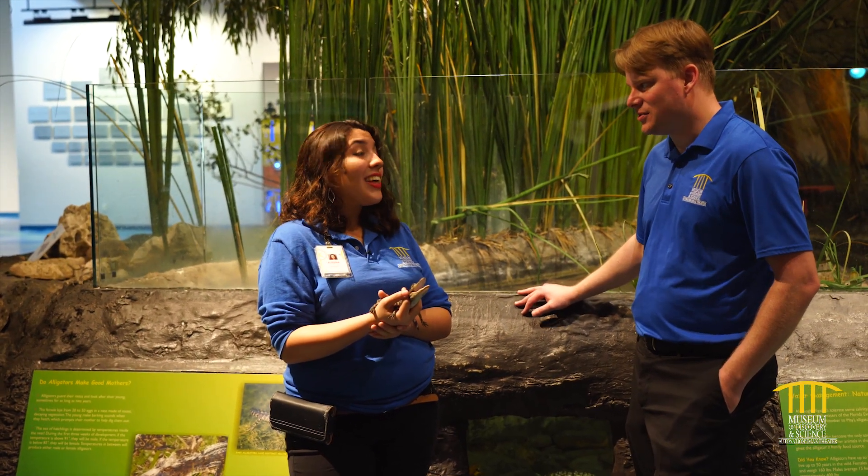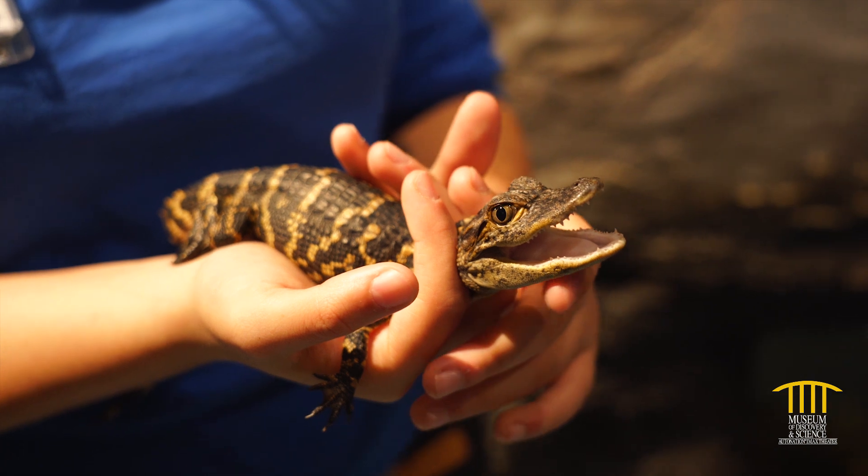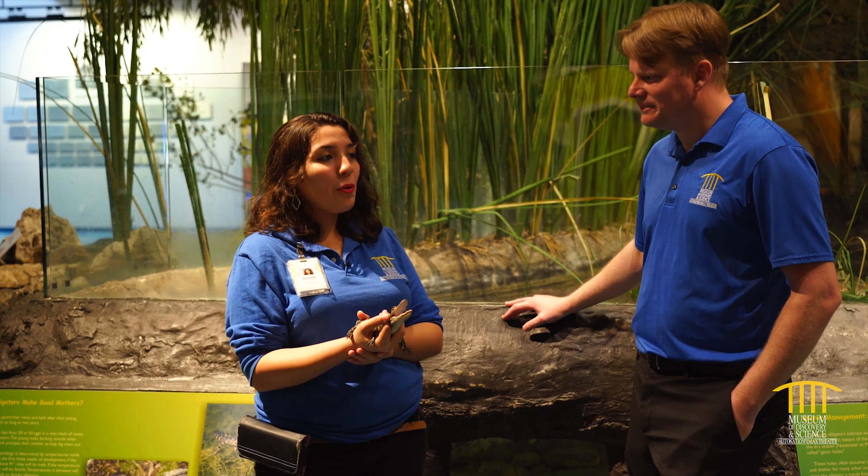The Everglades can be very hot, so you might assume it's dry all year long — but no. Here in Florida we have two seasons: the rainy season and the dry season. The dry season would be considered winter, from November to April, and the wet season would be from May to October.